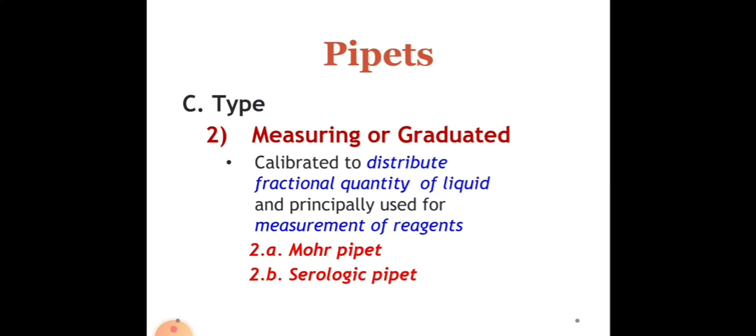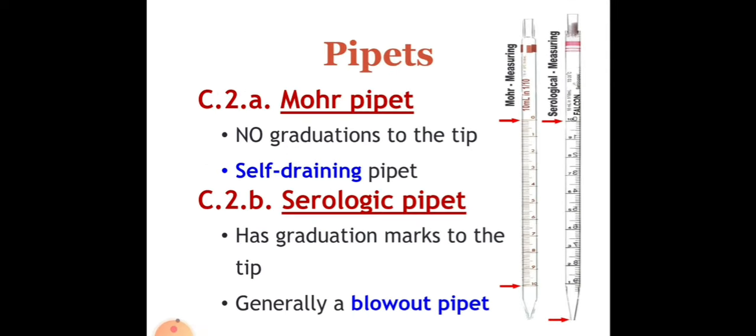For the measuring or graduated pipettes: they are used to calibrate or distribute fractional quantities of liquid and are principally used for measurements of reagents. Examples include the Mohr pipette and the Serologic pipette. To differentiate: Mohr pipette has no graduations to the tip, while the Serologic pipette has graduations up to the tip. Mohr pipette calibration starts from 0 to 10, while the Serologic pipette starts from 10 to 1 in terms of volume calibration — they are inversely proportional. Please take note that the Serologic pipette is a blowout pipette with two etched rings, requiring a rubber bulb to blow out remaining contents.